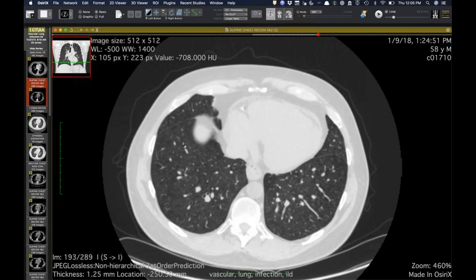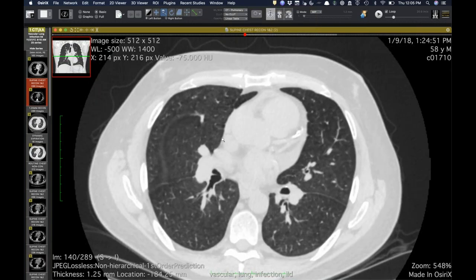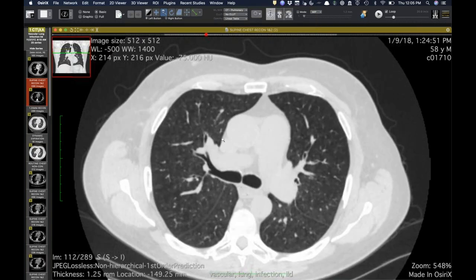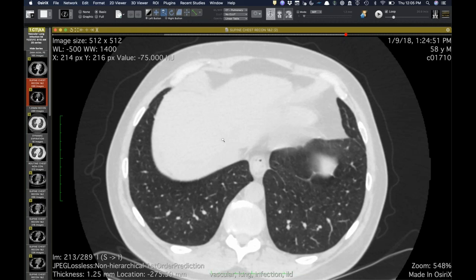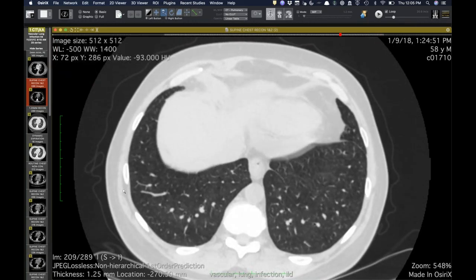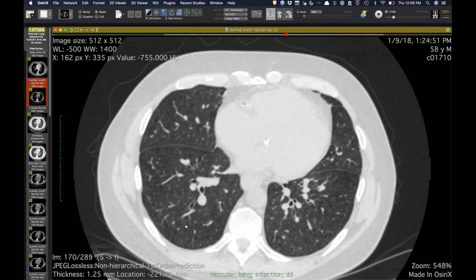A couple months later, the left heart cath — actually the right heart cath — showed a normal wedge pressure. Still similar findings. It could certainly be seen in the setting of pulmonary veno-occlusive disease, but not a slam dunk as far as I would be concerned. He goes to transplant and does in fact have pulmonary veno-occlusive disease. That's part one. It's not a slam dunk based on imaging, but clinically he behaved like that and it would certainly fit.